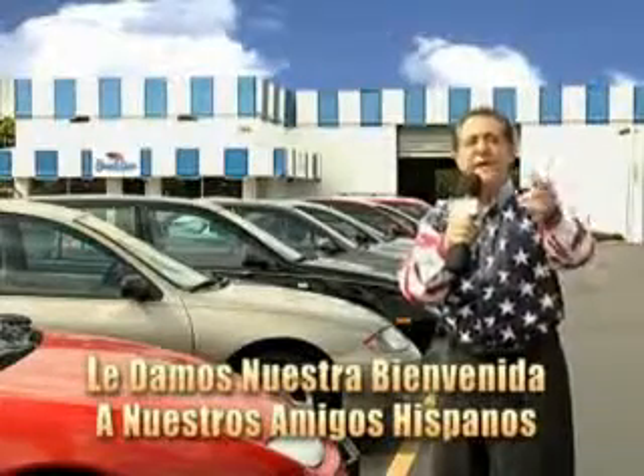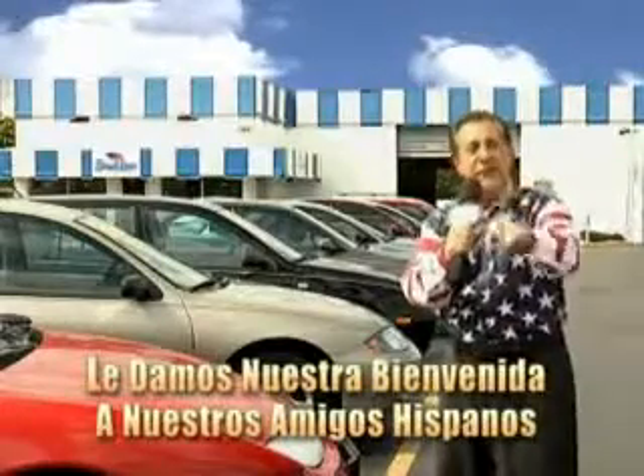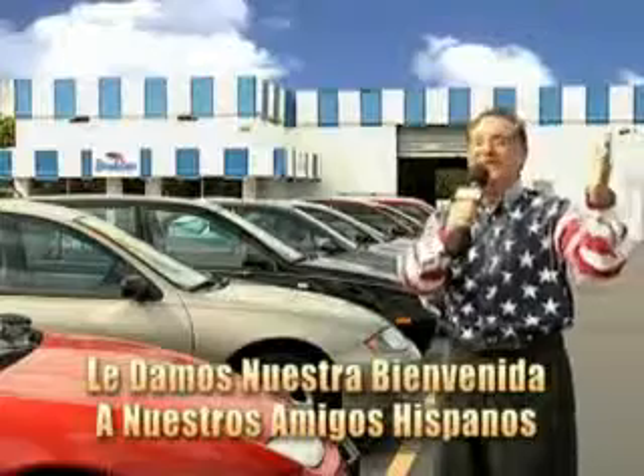But for well over 40 years here in Palm Beach County, you've got Beach Cars pricing. And now, you can see for yourself, we always sell for less.